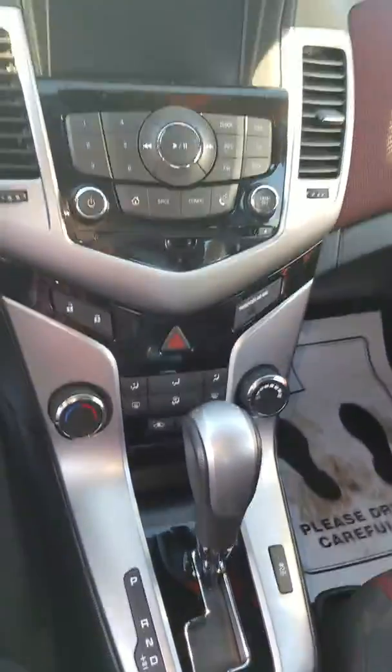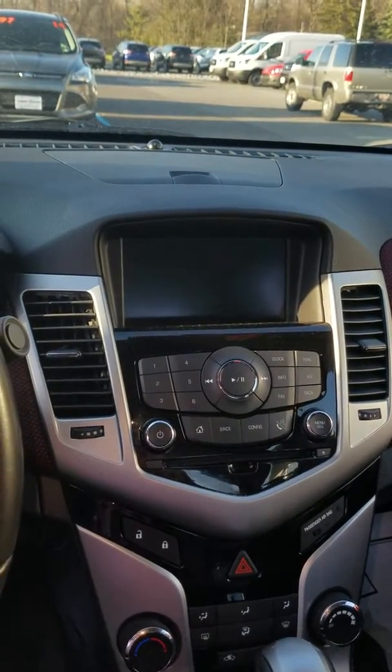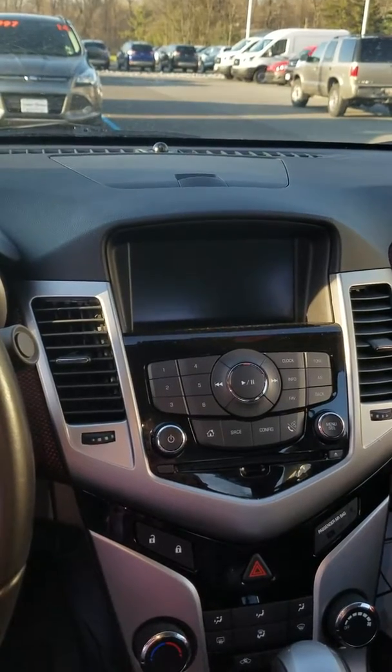It is an automatic. It has your entertainment screen there for AM, FM, CD.